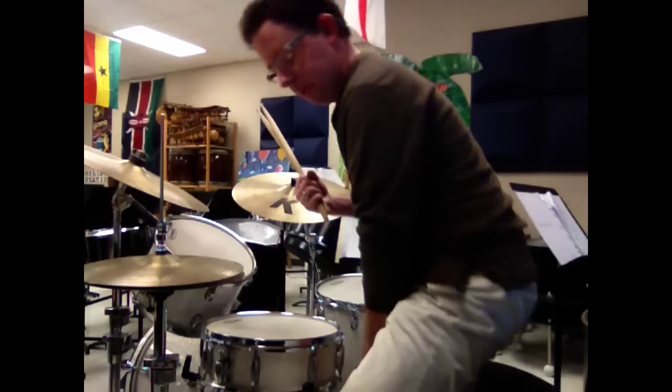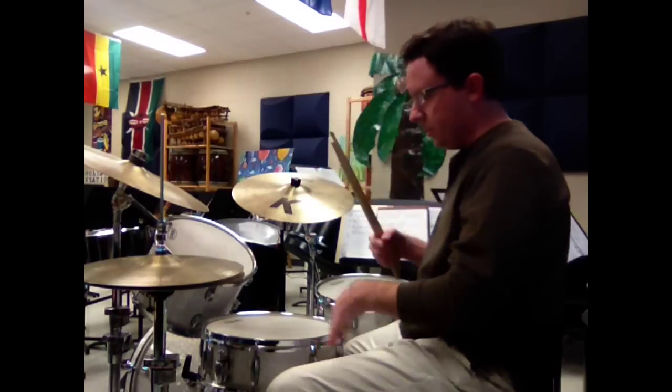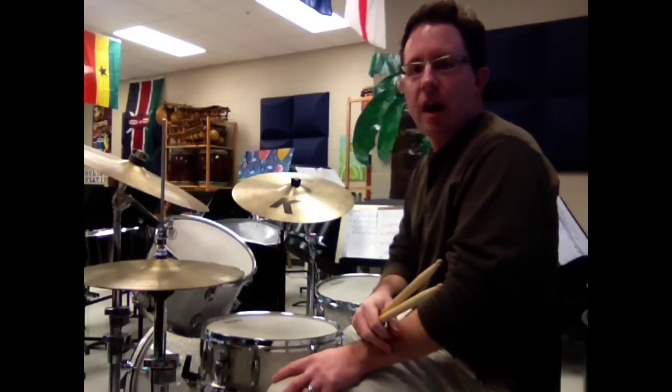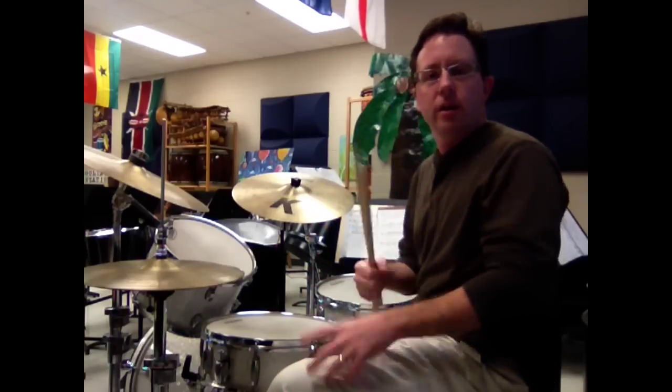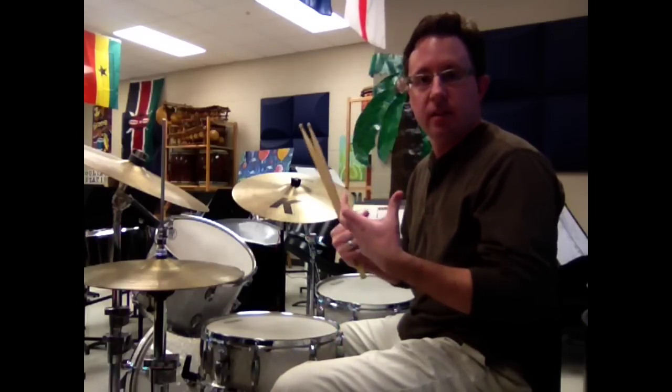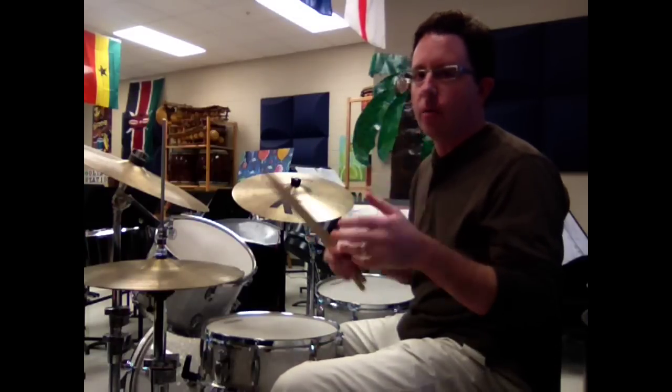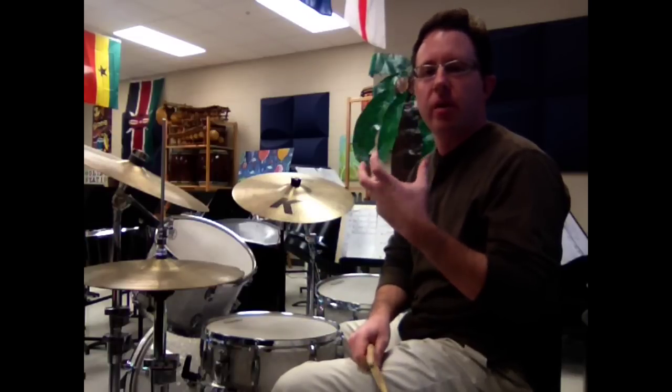I want to start out with the drum set. Typically the drum set is what you would think is going to be the person that drives the bus the most, and in smaller ensembles it is. In larger ensembles it's the person that does the kicks, really punctuates, almost acts as a multi-percussionist. But before all that, we have to have a fundamental feel.